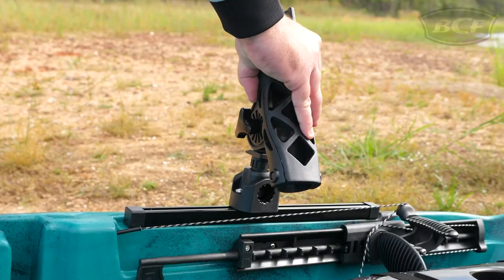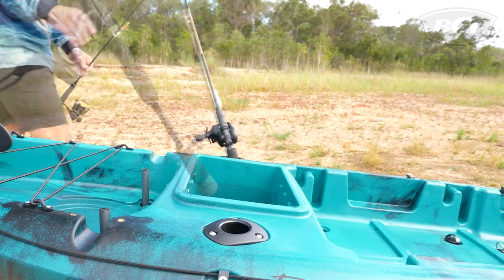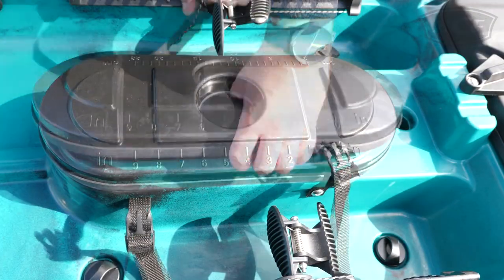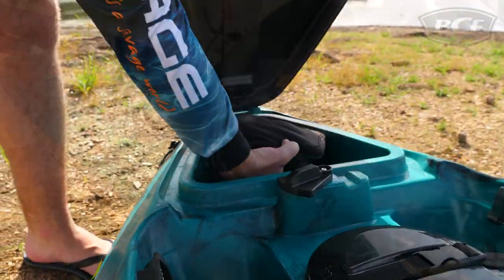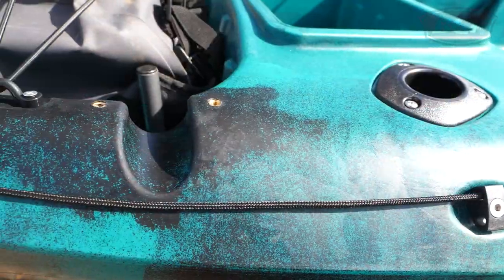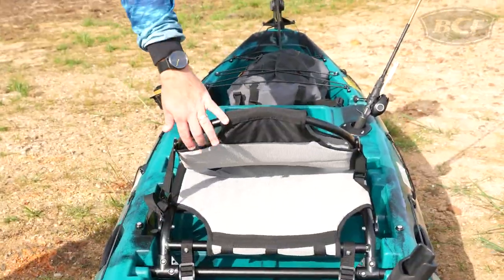These include provisions for rail mounted accessories like rod holders and fish finders, two flush mounted rod holders, a water resistant easy access storage hatch with fish measure and drink holder on the lid, large front and back gear storage wells, provisions for a trolling motor and battery, and an elevated deluxe seat for comfort during the longer sessions.